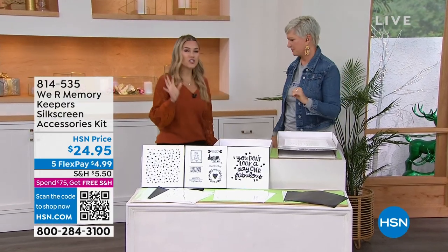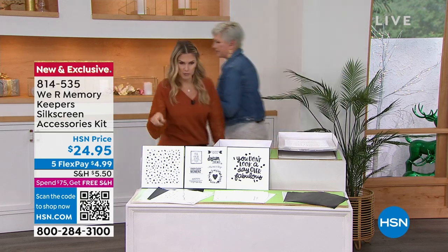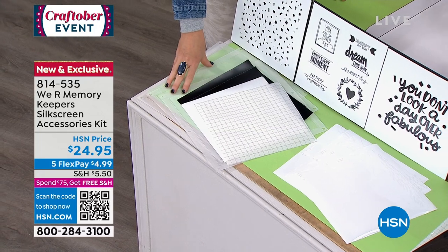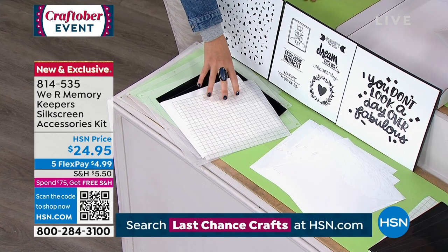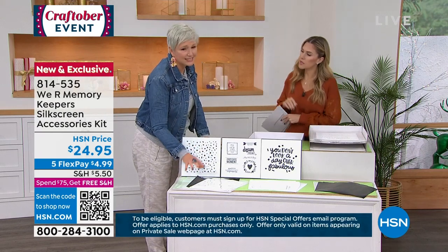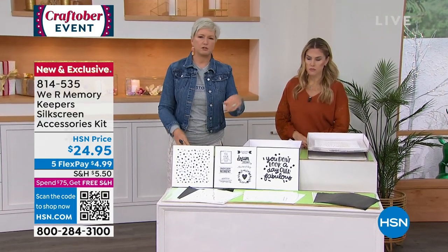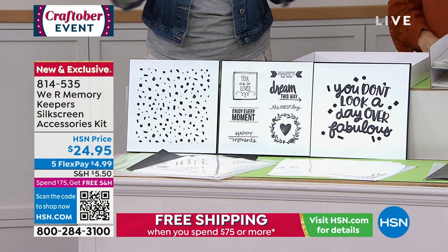We have a few accessory items to highlight. This bundle kit is great if you want to make your own screens — it's got three additional screens, removable vinyl, iron-on, and a transfer sheet. If you're not sure whether you want permanent or removable screens, this set gives you a little bit of everything. Once you figure out what you like, you can move forward with just removable, just iron-on, or both.